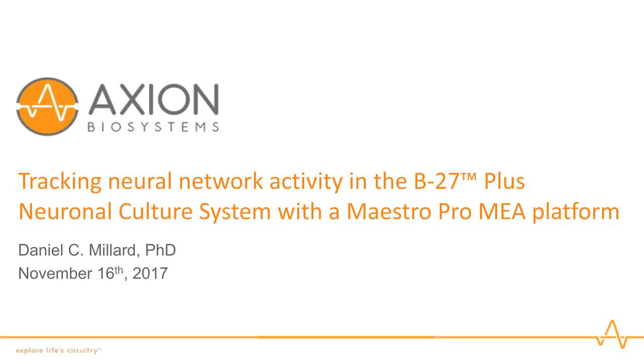Thank you for the kind introduction. I am Daniel Millard, Manager for Applications Development at Axion Biosystems, and today I'll be discussing the maturation of neural network activity in the B27 Plus neuronal culture system as measured with the Maestro Pro MEA platform.